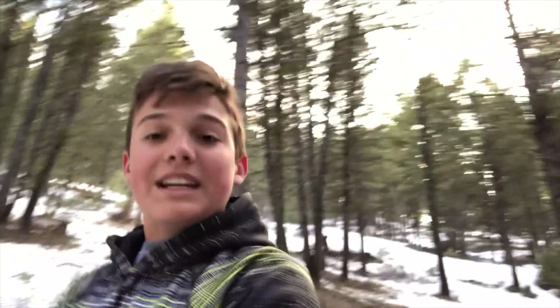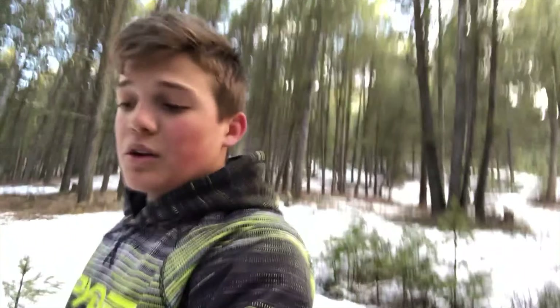Hey guys, Planet Everything here, and today we are at the mountain. Right now we're at the mountain biking trail that we made last spring all the way through summer, and I'm just gonna show you it because it is actually like legitimate right now.